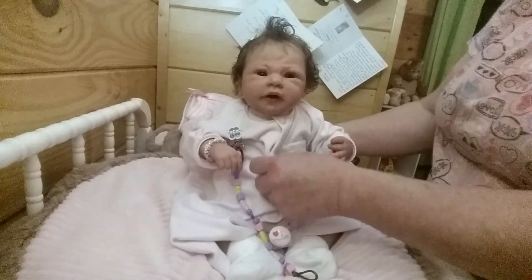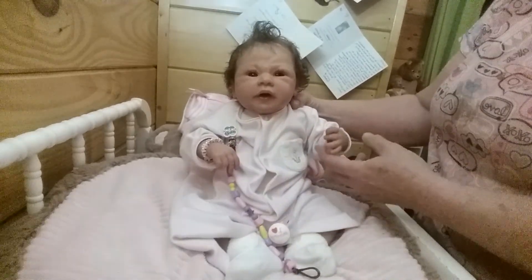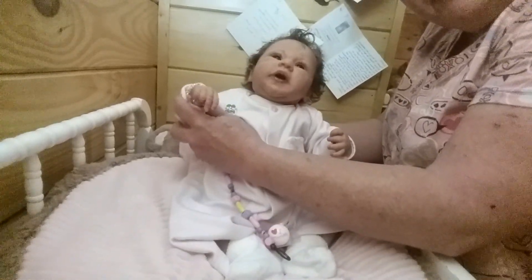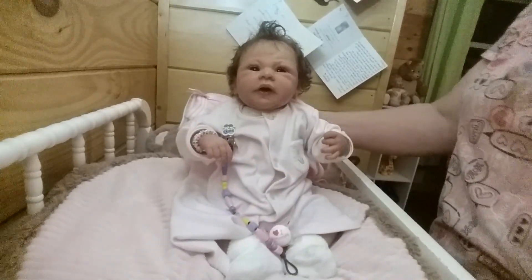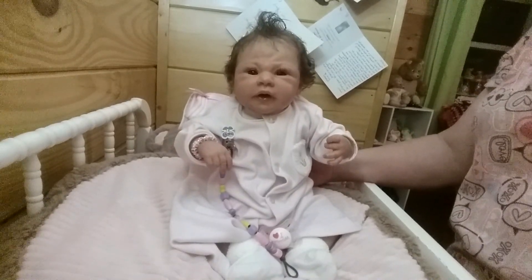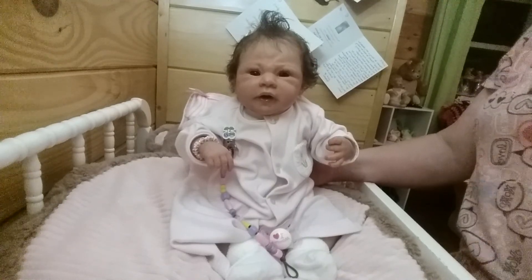Anyway, I just went ahead and changed her for you - I wanted you guys to see her. She's gonna go night-night now; we're gonna put her down for bed. There she is - bye bye everybody!